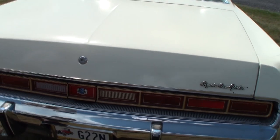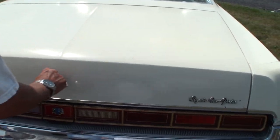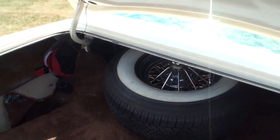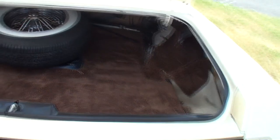Let's open the trunk, shall we? Got a little brown shag in there. The spare wheel just in case — we still need our Kragers gleaming and glowing.